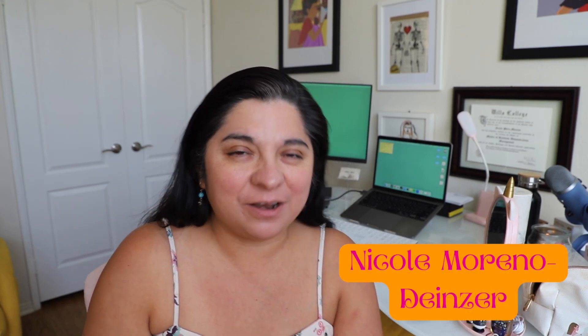Hello everyone and welcome back to another Just Nicole video. Today's video is going to be a little fun — a get ready with me, mainly just my makeup and a chat. It's a really fun chatty video.